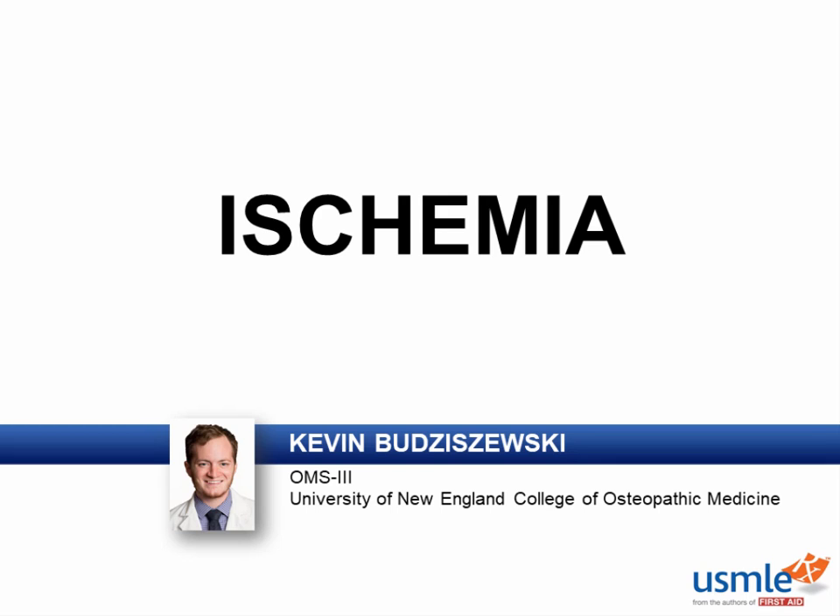Hey guys, this is Kevin Buduszewski, and this is ischemia. The cause of ischemia is that there is inadequate blood supply to meet demand. This can happen in multiple ways, either decreased arterial supply or decreased venous drainage. I'll show you what I mean.